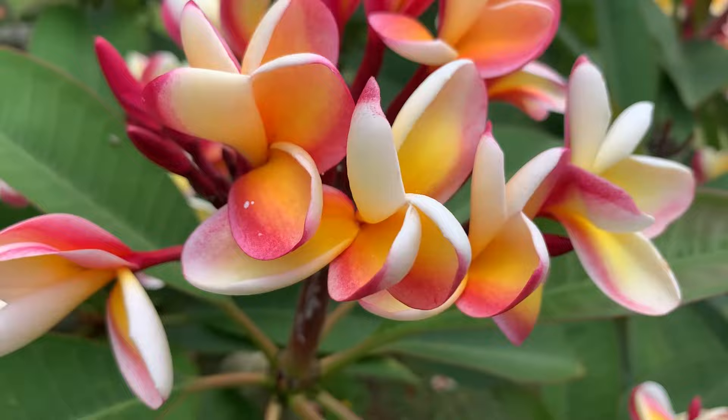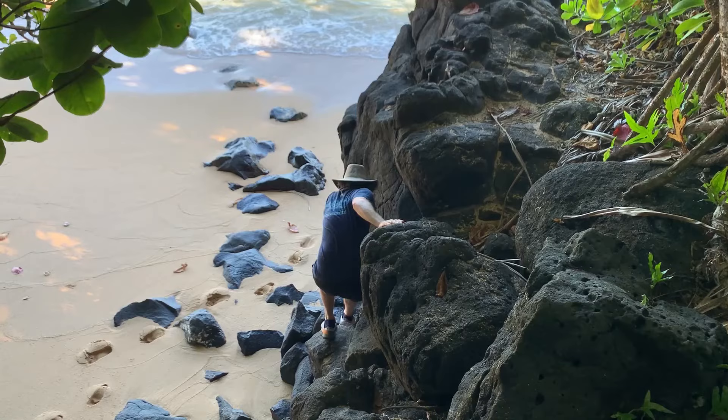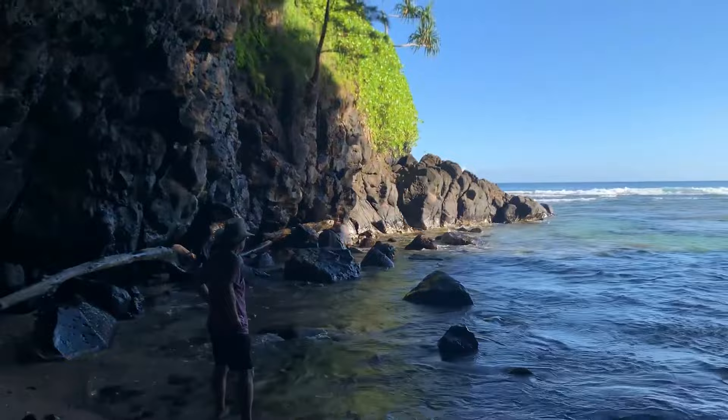Every day I either walked on the beach, or some days I was hiking up a mountain, or sometimes scaling down rocks. The hiking was more difficult, but in a beautiful location it's so easy to get outside and enjoy the nature. I feel like if I lived on an island I would be in incredible shape because I would always want to be outside working out.